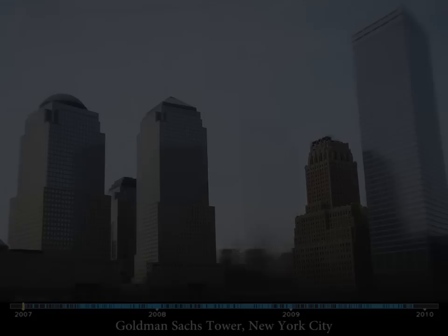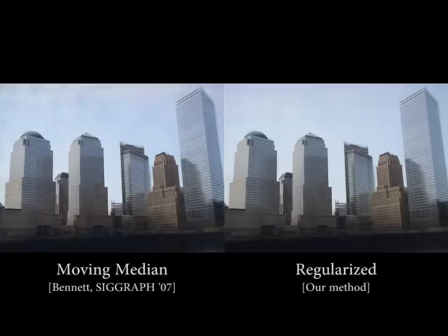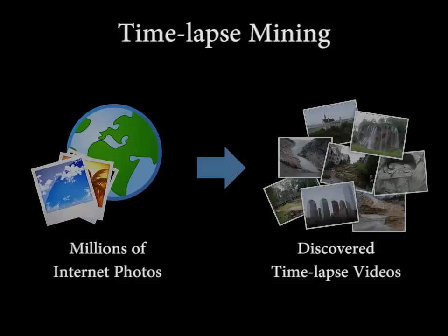Aside from glaciers, it's exciting to watch cities change, like the step-by-step construction of this skyscraper. While the moving median filter on the left has some flickering, our regularization on the right yields remarkably smooth results.